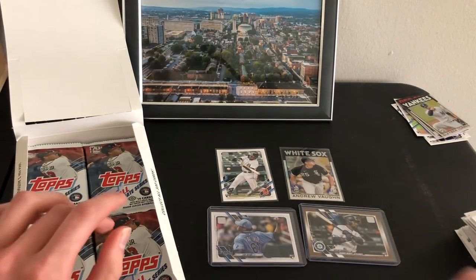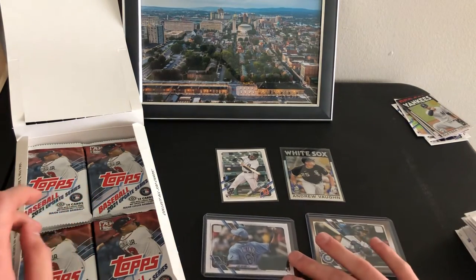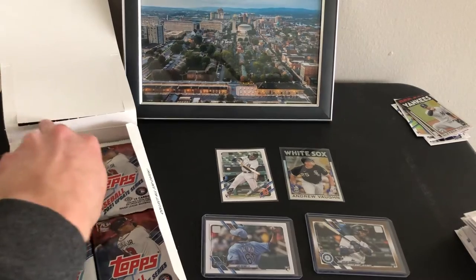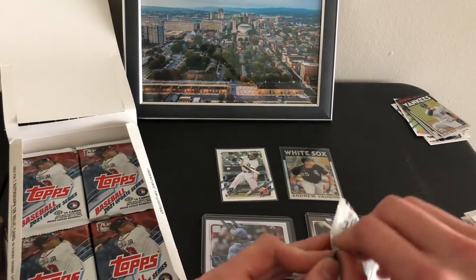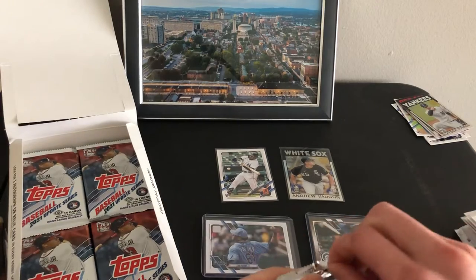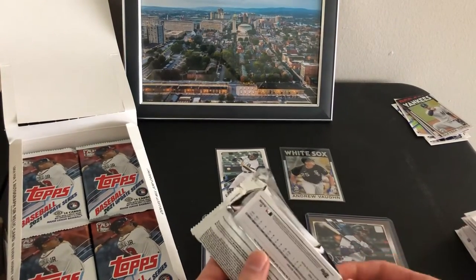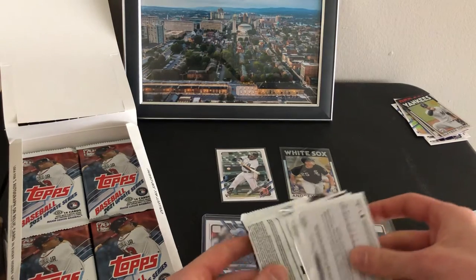Pretty good box so far — got a good rookie out of the silver pack, a gold rookie, a short print rookie. Most of the cards you're gonna get out of here are gonna be rookies because all the veterans already have their base cards in Series One and Series Two. You have all the debuts in here, so it increases your odds to get a rookie parallel for sure.